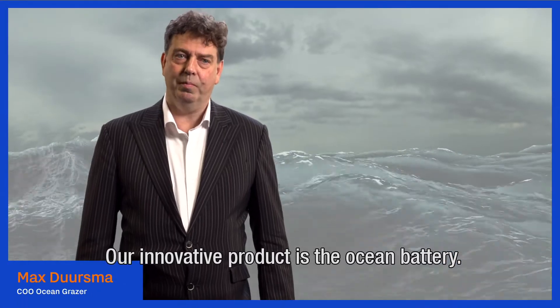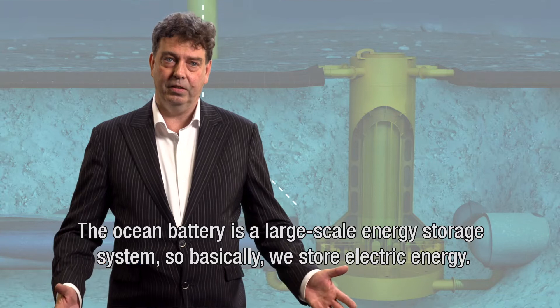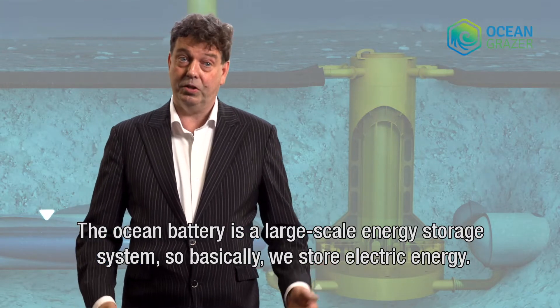Our innovative product is the Ocean Battery, and the Ocean Battery is a large-scale energy storage system. Basically, we store electric energy.